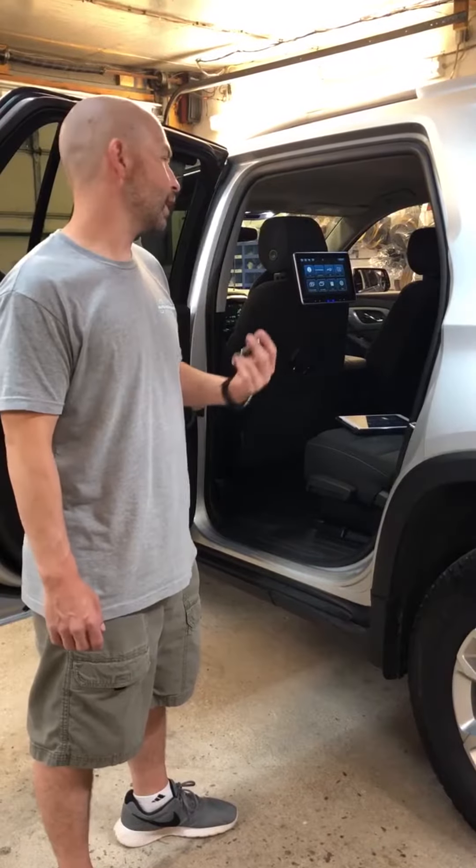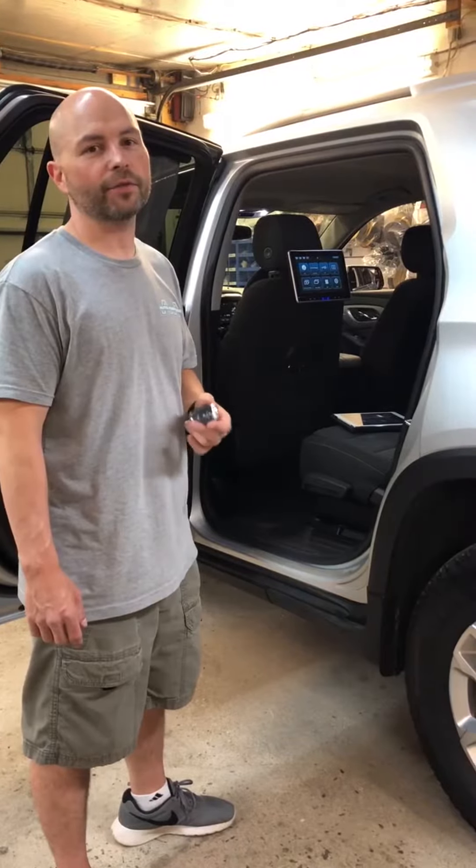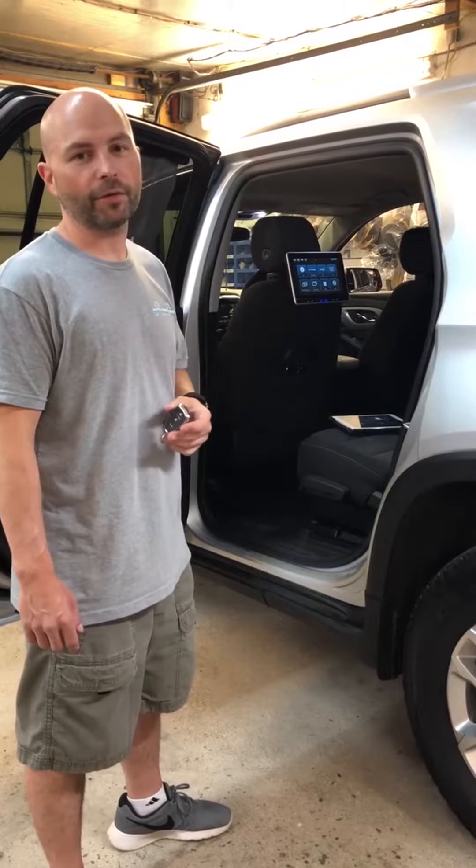Hey everybody, Dan here with Auto Editions. Behind me we've got a 2019 Chevy Traverse that we did an install for a couple items.